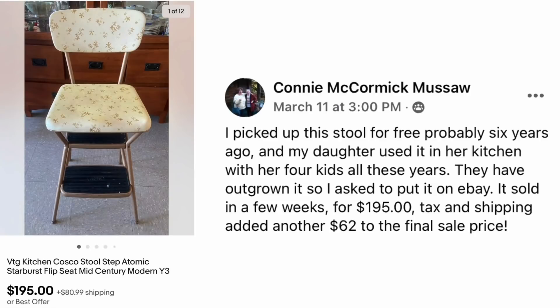Connie Musaw picked up this stool for free about six years ago and her daughter used it in her kitchen with four kids all these years. They've outgrown it so she asked to put it on eBay, and it sold in a few weeks for $195. This is a vintage Cosco kitchen stool with atomic starburst flip seat. Note: C-O-S-C-O is the brand — not Costco the giant discount store. Cosco made baby items like high chairs.